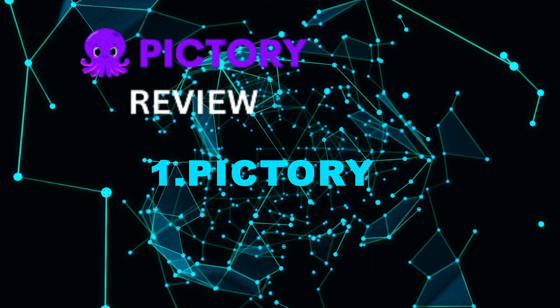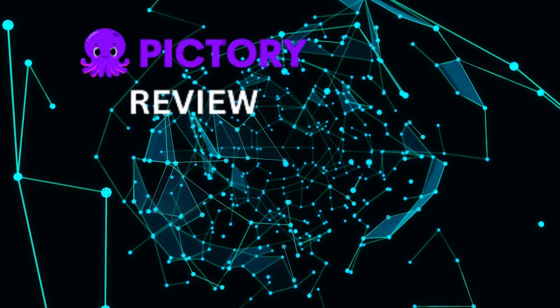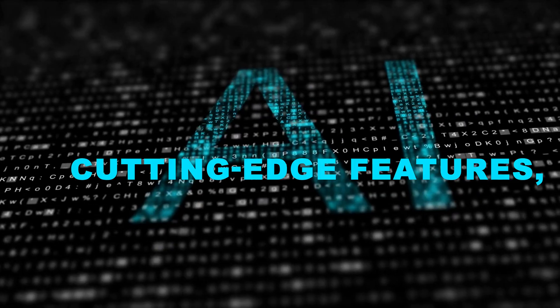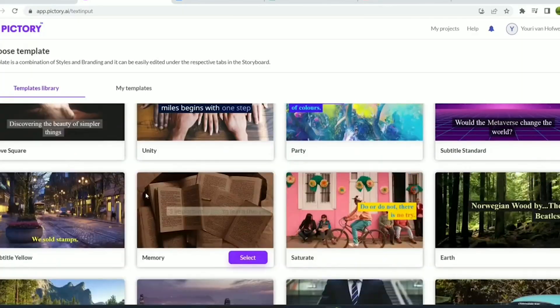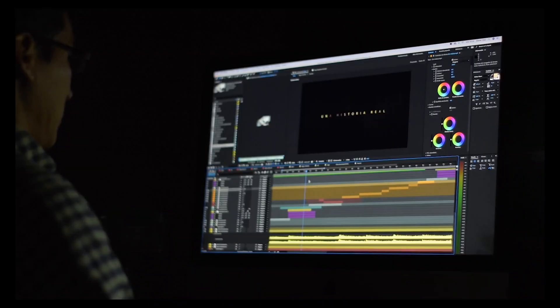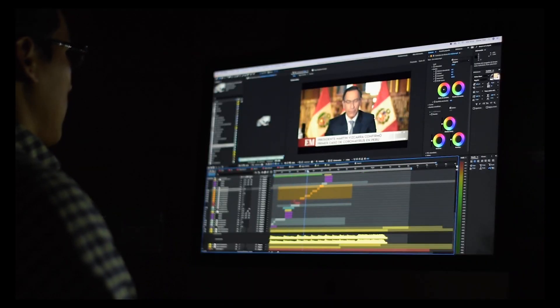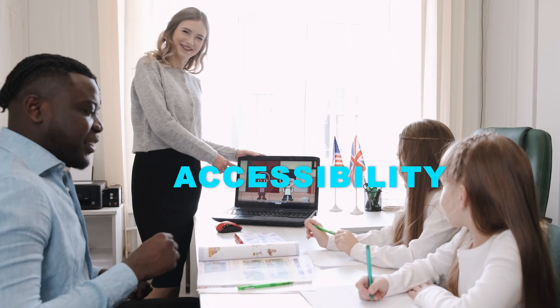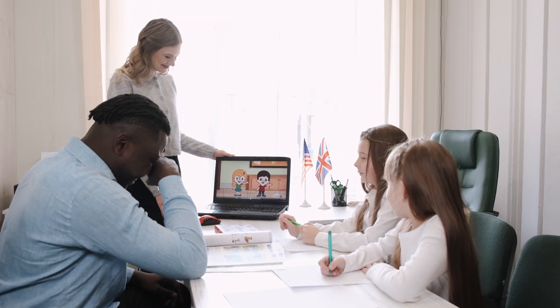Number 1: Pictory. Pictory claims the top spot among the most promising AI tools in 2023. With its cutting-edge features, it has become the go-to choice for businesses aiming to harness the power of artificial intelligence. Pictory is an intuitive AI-powered video creation tool that empowers you to effortlessly craft and enhance top-notch videos. What sets this tool apart is its accessibility — no prior video editing or design expertise is required.